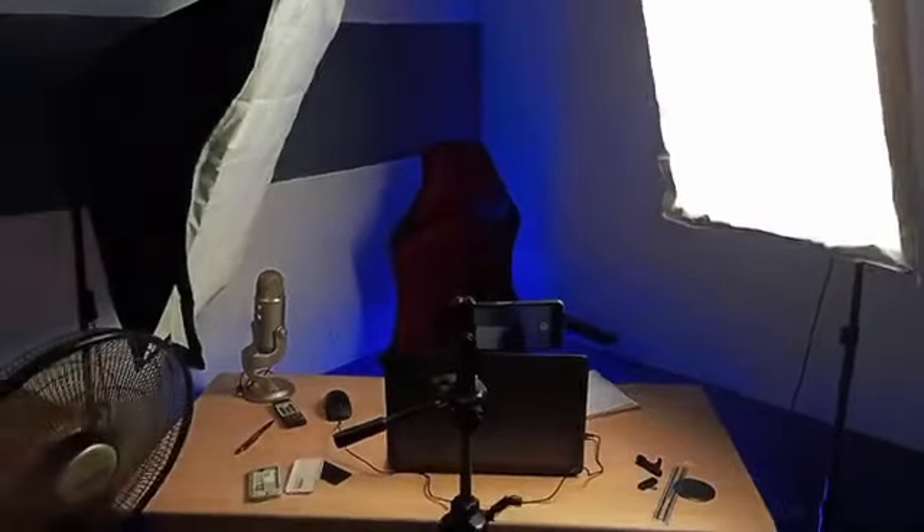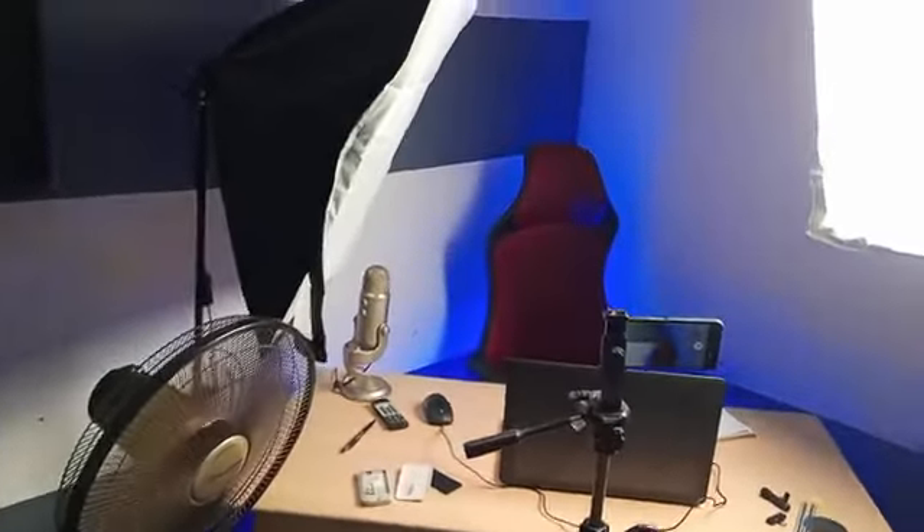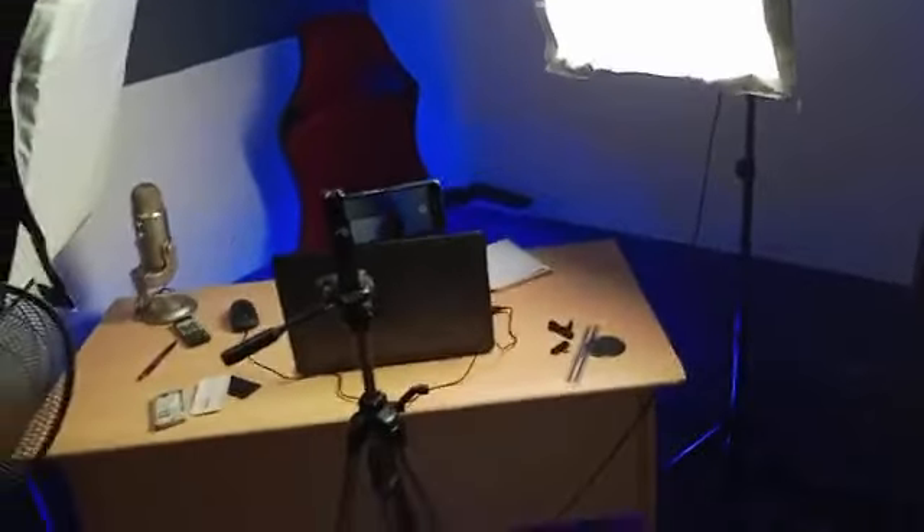All right guys, $500,000 studio versus AI fake background studio. Last year I purchased equipment almost to $500,000 for this studio. Here is the result versus the fake AI background studio.